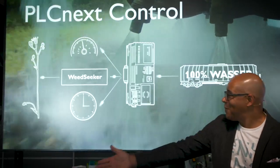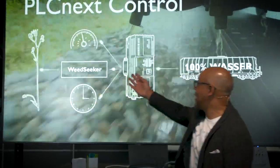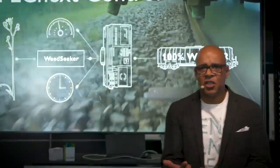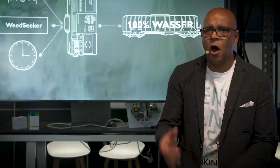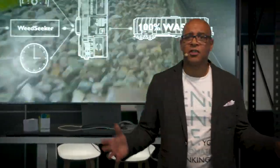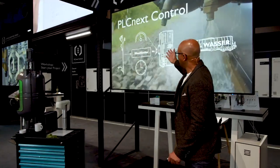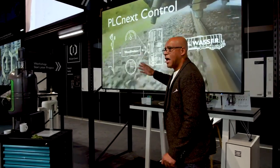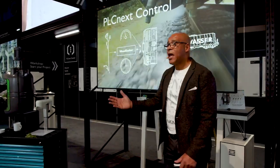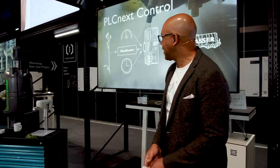As you can see, the information from the weed seeker goes into the controller — the position of the weed, the size of the weed. Also taken into account is the speed or velocity of the train. A calculation is made in the PLCnext control and then a decision is made by the PLCnext control when and where to open the valves to target the plants that have been detected.